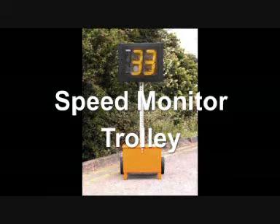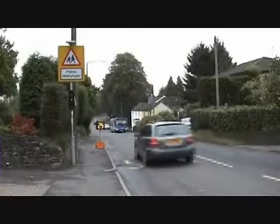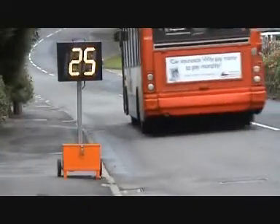This short presentation demonstrates the features and benefits gained from using speed monitors. Seen here in operation, the approaching vehicle speed is clearly indicated on the 30cm high amber display.